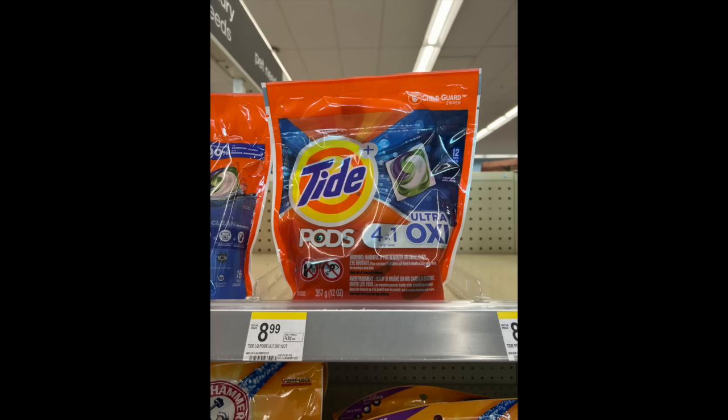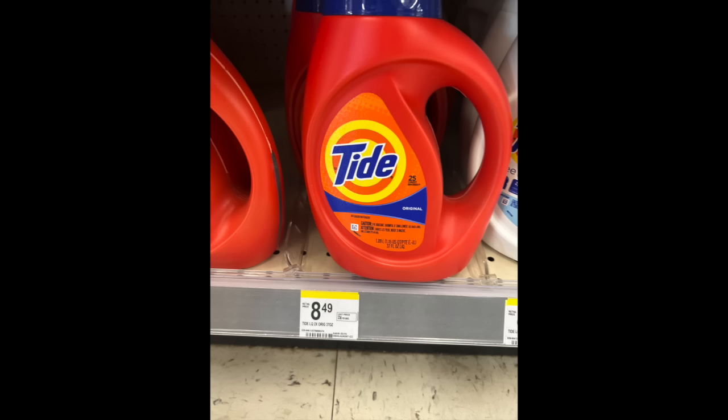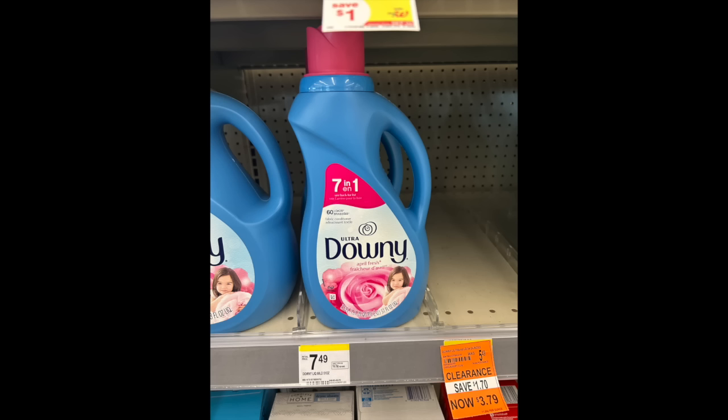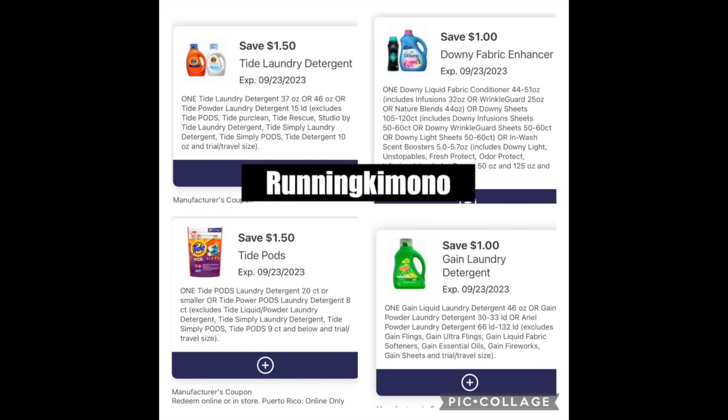The first deal I would definitely start the car for is on the P&G Laundry Care. They are going to pull this but it is a hot deal. We're grabbing a Tide Pod for $5.49, a liquid for $5.49. Apologies in advance — nothing was tagged at my store. One of these Gain detergents for $5.49 and then one of the Downy detergents for $5.49. Load the following digital coupons: $2.50 off the Laundry Care liquid and pods, then a dollar for the fabric softener and a dollar for the Gain — that's $5 in digital coupons.